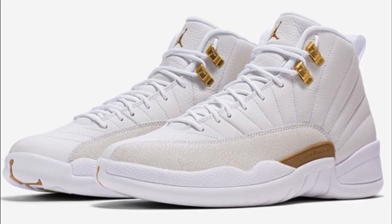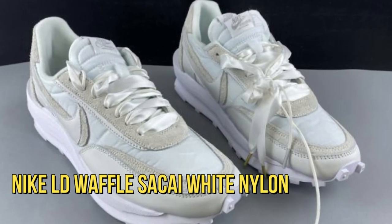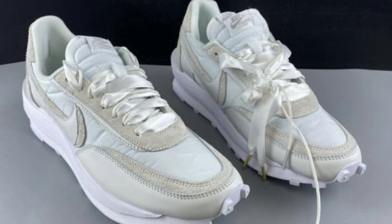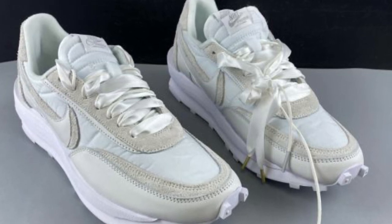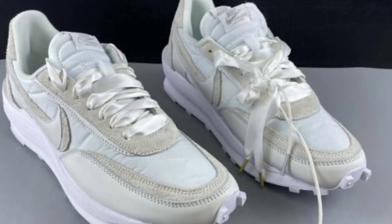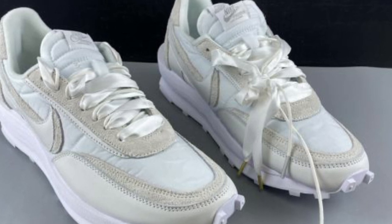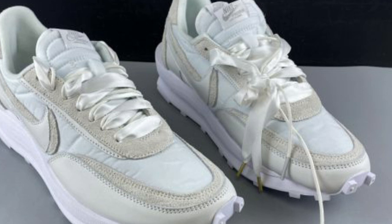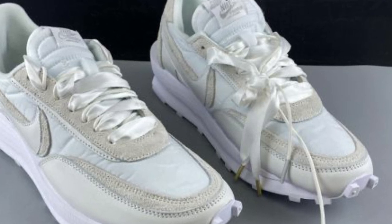The Nike LD Waffle Sakaki White Nylons are also owned by Drake. They feature a white nylon upper paired with suede and leather overlays, detailed with double swooshes on the side, white ribbon laces, and gold lace tips. A white waffle rubber outsole completes the design. Thanks for watching — subscribe for other videos.